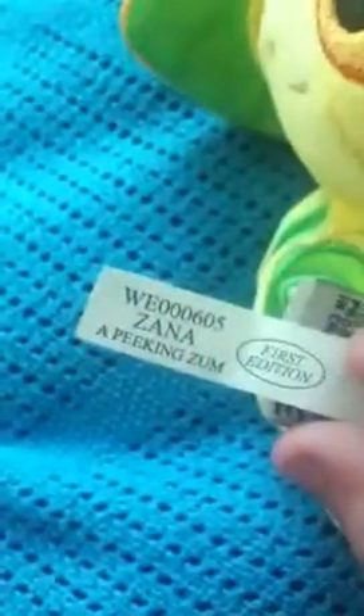Let me get them out of the bag, one second. So the first one I got at a thrift store was the Zayna Zum — I got a Zum Buddy, Zayna Zum, first edition, a Peking Zum. And it is super cute. It's my first Zum Buddy ever, and it was only 50 cents at a thrift store. Here's its W. It is super duper cute. Really happy I got it — first Zum Buddy ever.